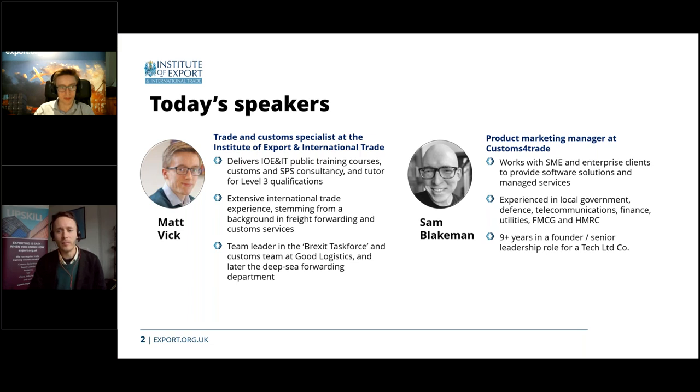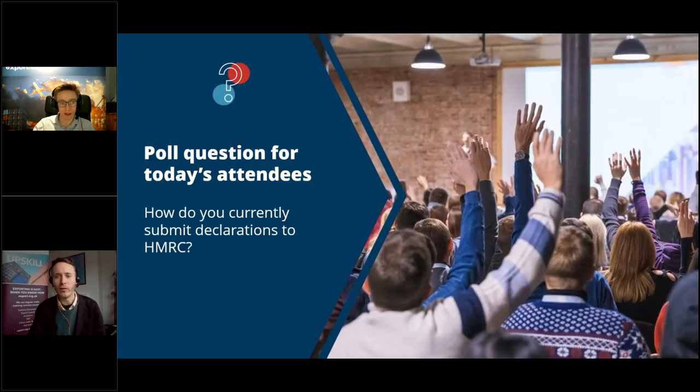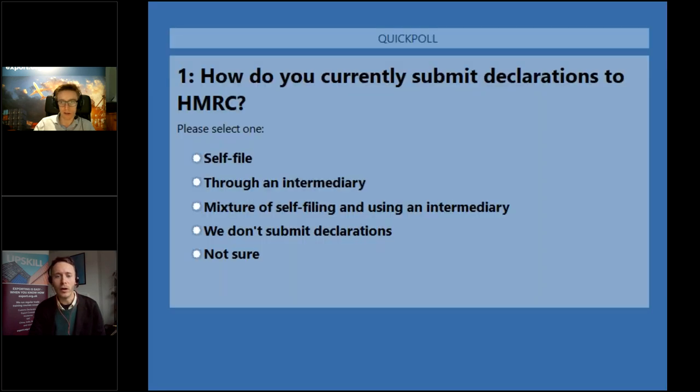Before we get going today, I'm going to launch a quick poll to find out a little bit more about our audience. The poll is asking: how do you currently submit declarations to HMRC? Maybe you self-file, use an intermediary such as an agent or broker, a mixture of both, or you may not submit declarations at all. Please answer as honestly as you can.